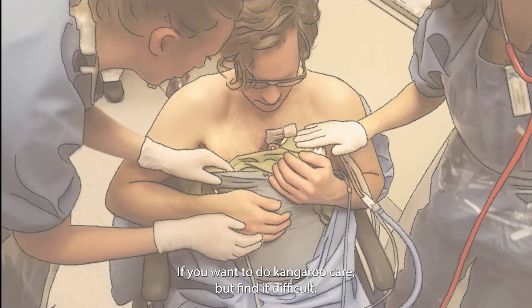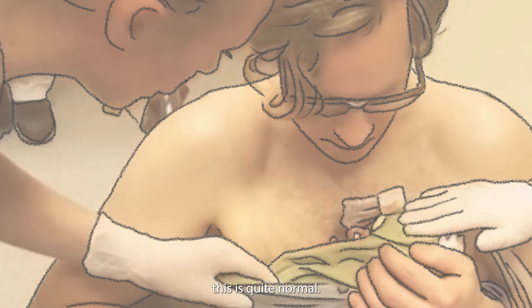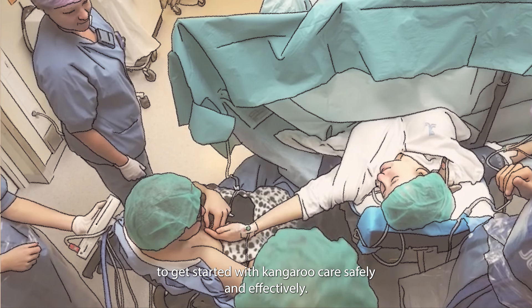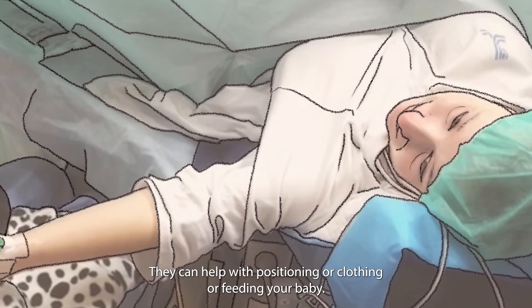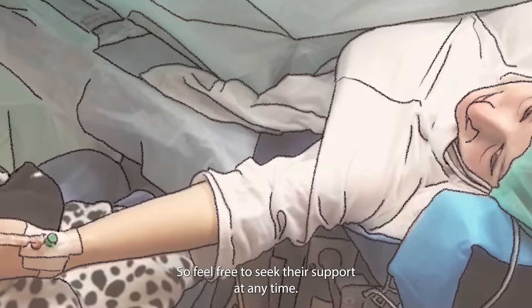If you want to do kangaroo care but find it difficult, this is quite normal. NICU staff are very experienced and can help you to get started with kangaroo care safely and effectively. They can help with positioning or clothing or feeding your baby, so feel free to seek their support at any time.